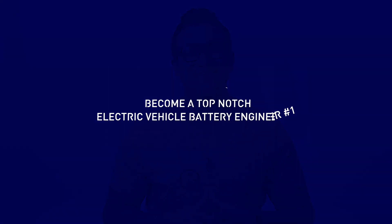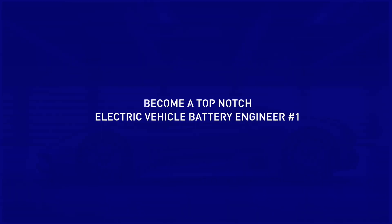Check out the preview videos and the outline to get an idea of what topics we'll be covering. Enroll today and I look forward to seeing you inside.